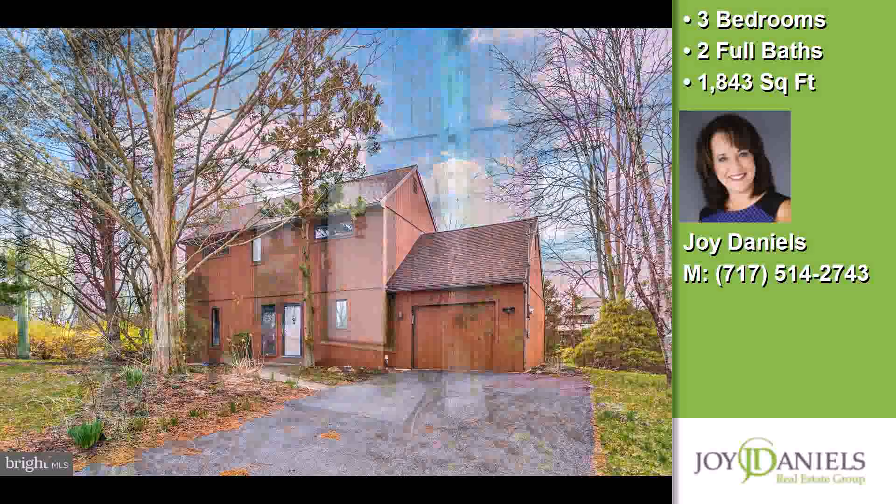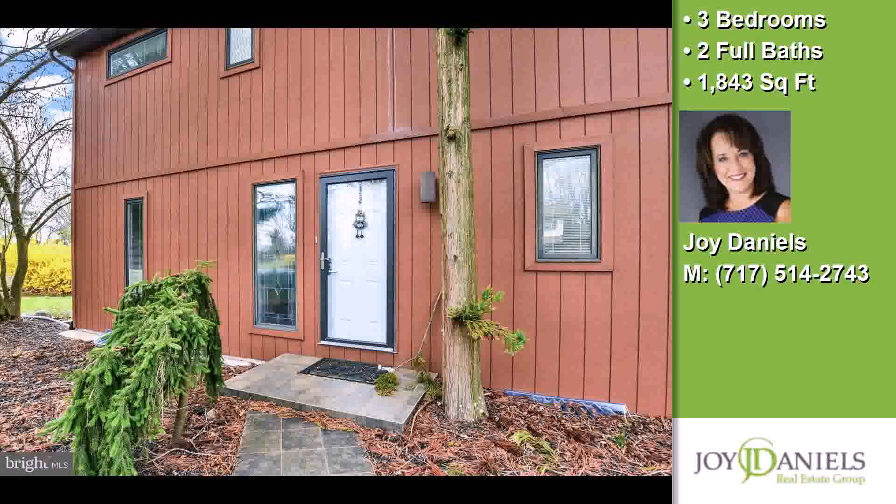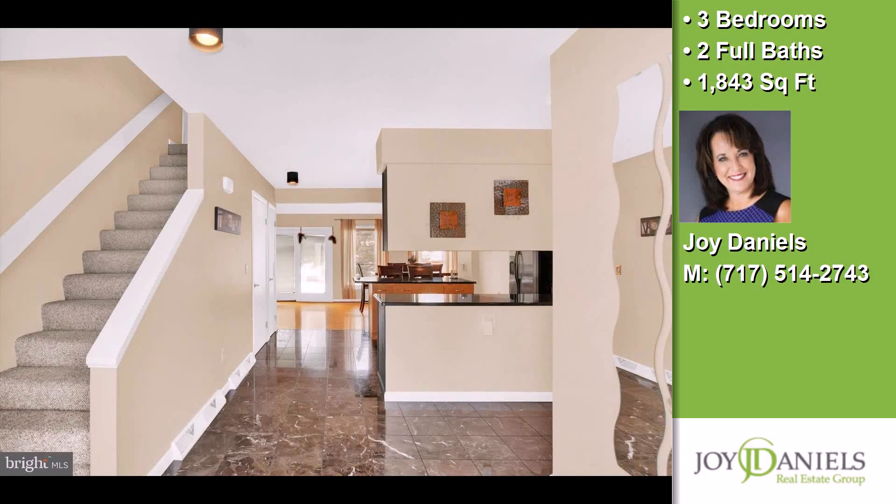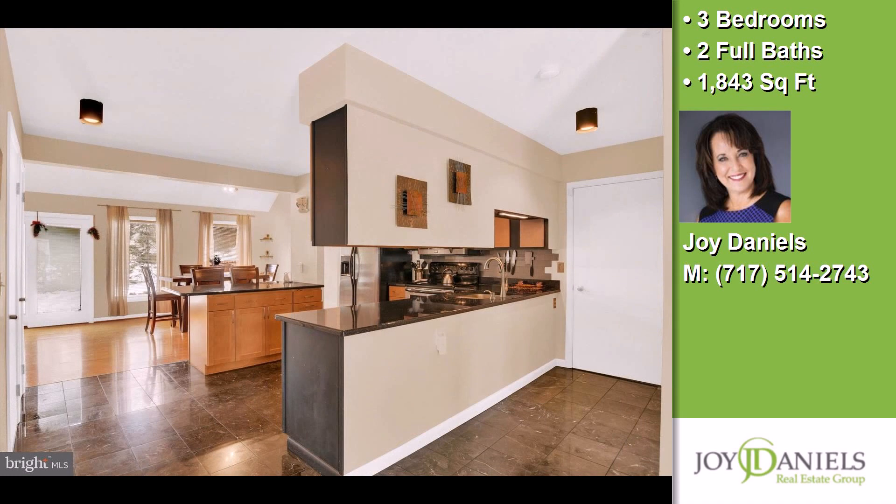Interior features of this property include a full basement and skylight. On the outside, this property features an attached garage and a patio.